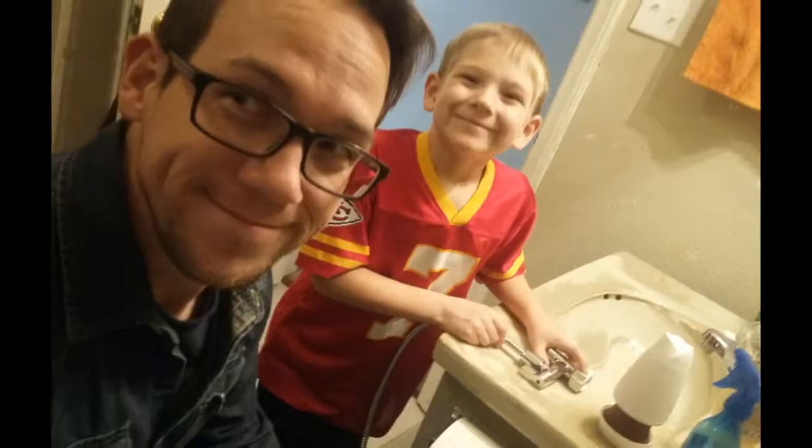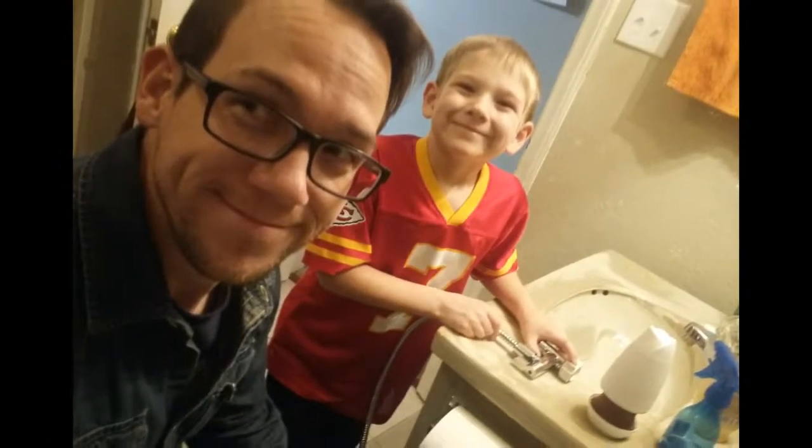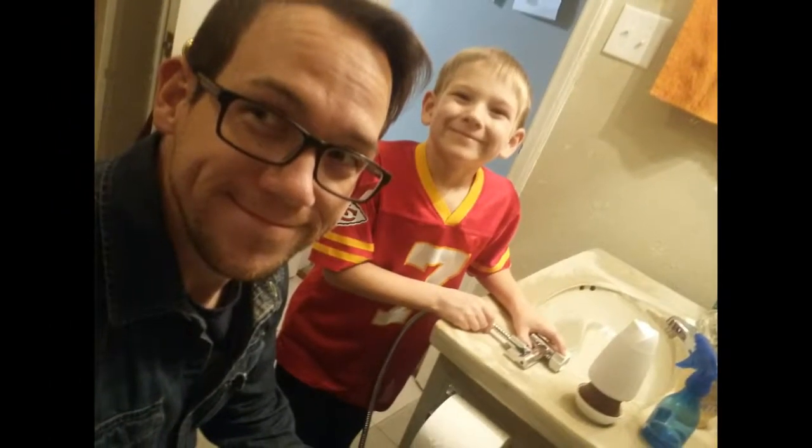Curtis, of course, our youngest — he is daddy's little helper, and so he was involved in every step of the process.